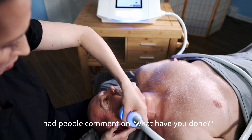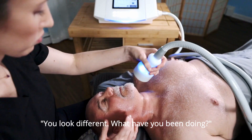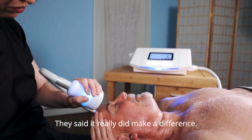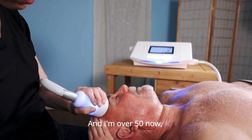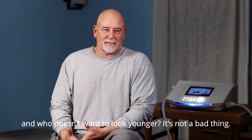After the first or second time, I had people comment — 'what have you done, you look different, what have you been doing?' I mentioned the cryo skin treatment and they said it really did make a difference. I'm over 50 now, and who doesn't want to look younger? It's not a bad thing.